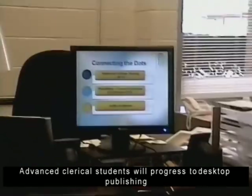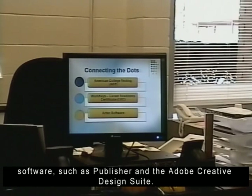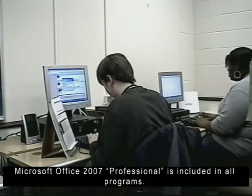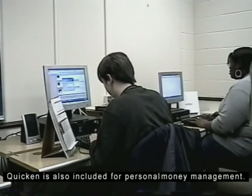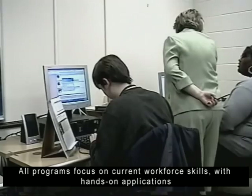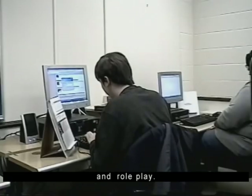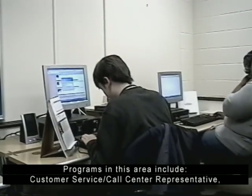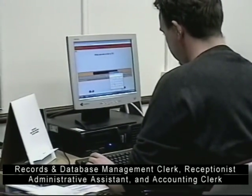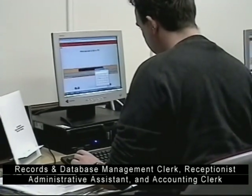Advanced clerical students will progress to desktop publishing software such as Publisher and the Adobe Creative Design Suite. Microsoft Office 2007 Professional is included in all programs. Quicken is also included for personal money management. All programs focus on current workforce skills with hands-on applications and role play. Programs in this area include customer service, call center representative, records and database management clerk, receptionist, administrative assistant, and accounting clerk.